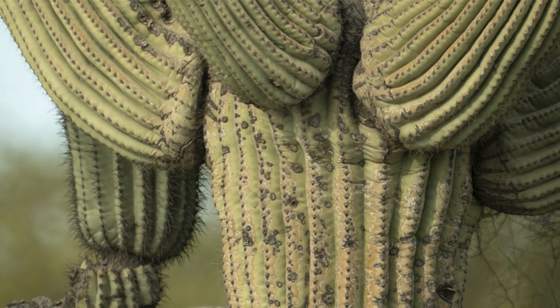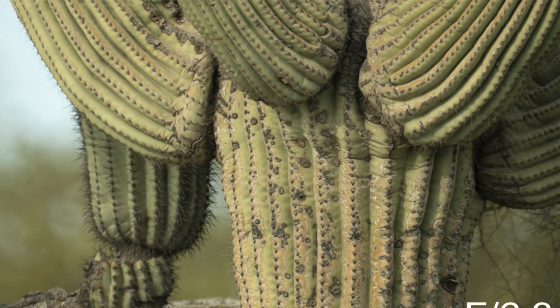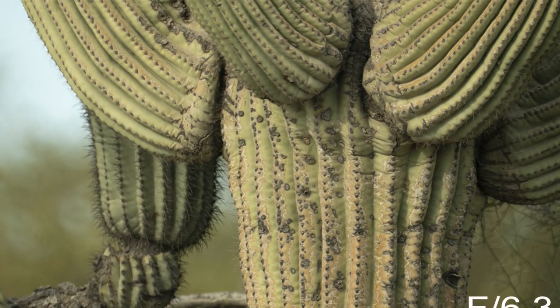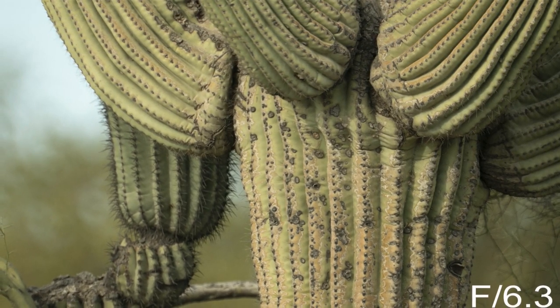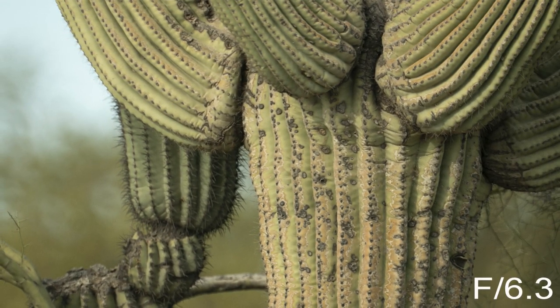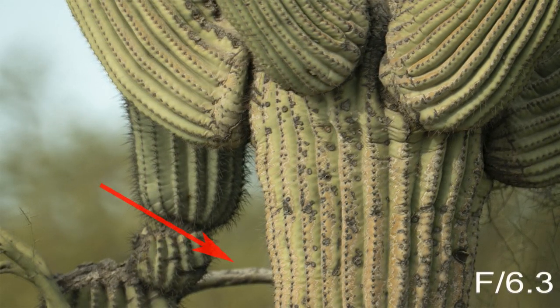This one was taken wide open without any neutral density filter — so basically the equivalent of f6.3. Overall, the focus is quite sharp given the shallow depth of field. The front face of the Saguaro is about 2 feet closer to the camera than the big branch in the middle center, so the focus drop-off is rather quick even at this distance.